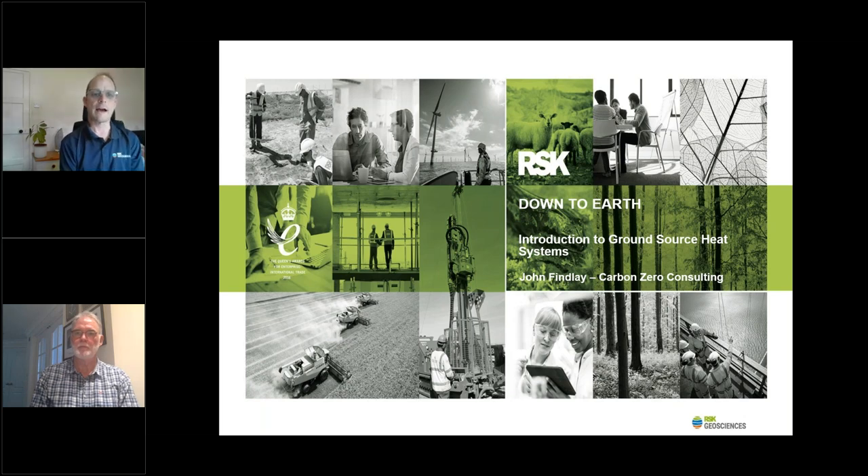Good afternoon. For those of you that haven't joined us before, I'm Mark Stewart, Director of RSK Geosciences Business, and I'd like to welcome you all to the latest in our Down to Earth webinar, which today has been given by my colleague John Findlay from Carbon Zero Consulting, who's going to give us a presentation on ground source heat.